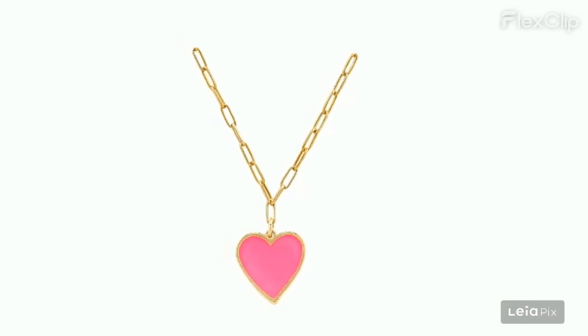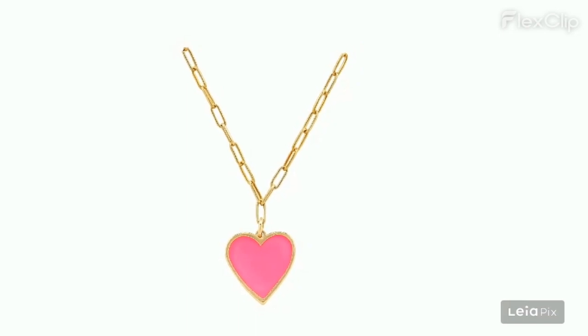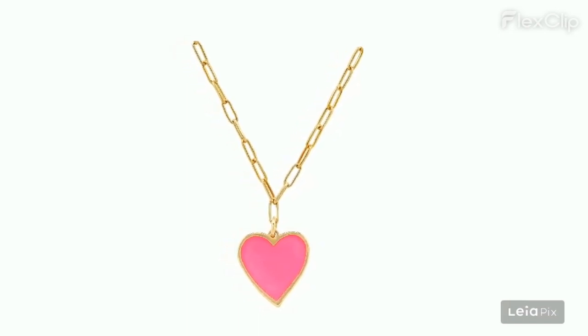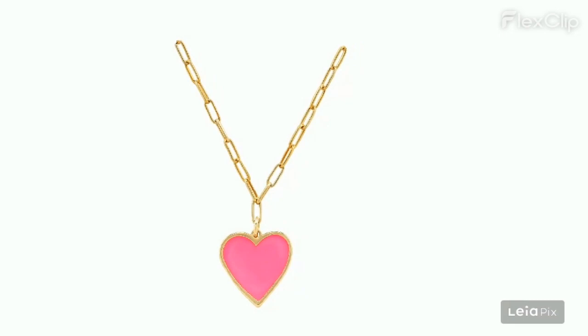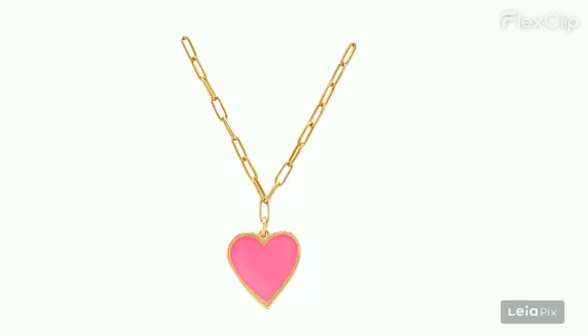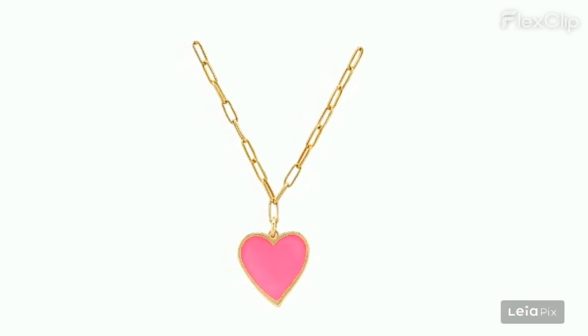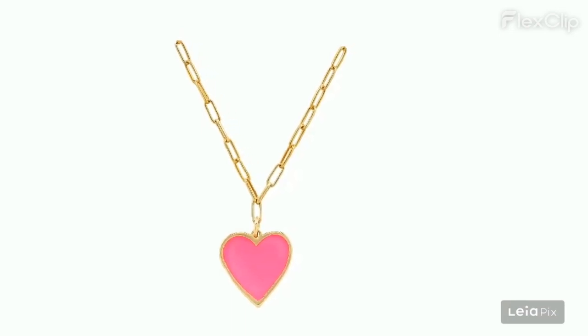It is difficult to maintain the right side facing forward without adjustment. The chain is prone to breaking, especially when snagged. Some pieces arrived smaller than expected and were re-gifted. Problems with packaging were noted — either too hard to open or the necklace was smaller than the package suggested. The company did not respond to return requests after the product changed skin color.